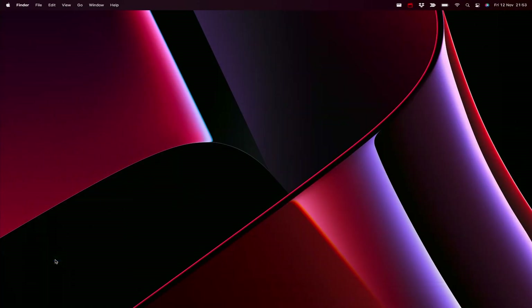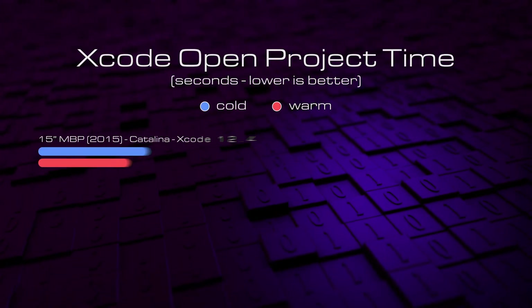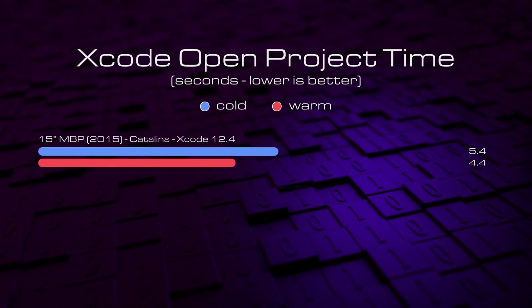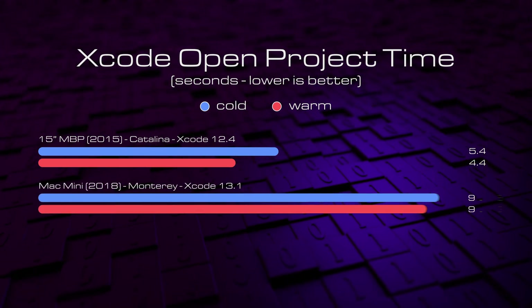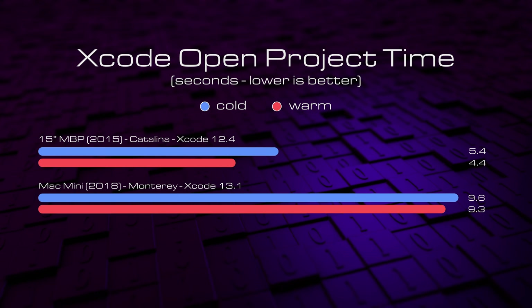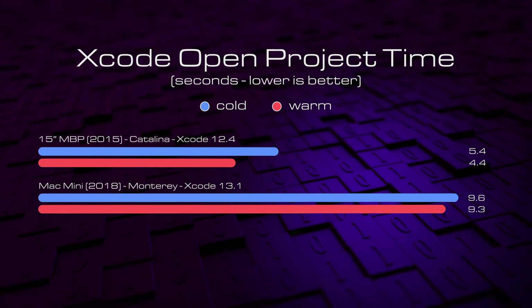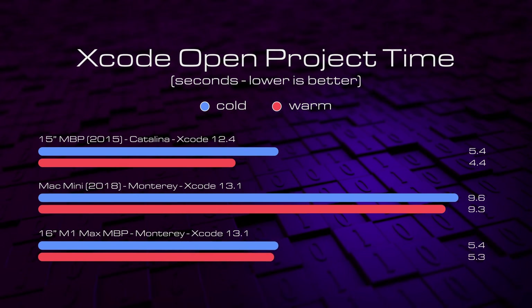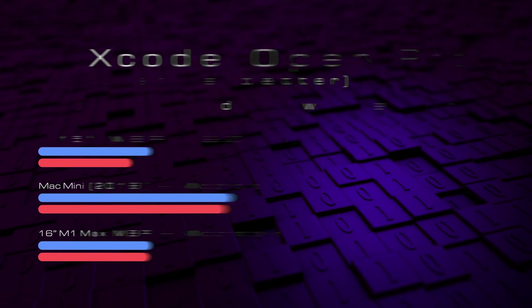Now we're going to look at how long it takes to go directly into an Xcode project. Again looking at cold and warm system states: the 2015 MacBook Pro achieves this in 5.4 and 4.4 seconds respectively. The Mac Mini almost doubles the cold state time at 9.6 seconds and doesn't do much better warmed up. The M1 Max claws this back by posting the same time as the 2015 MacBook Pro from cold, but falls behind again from a warm state.